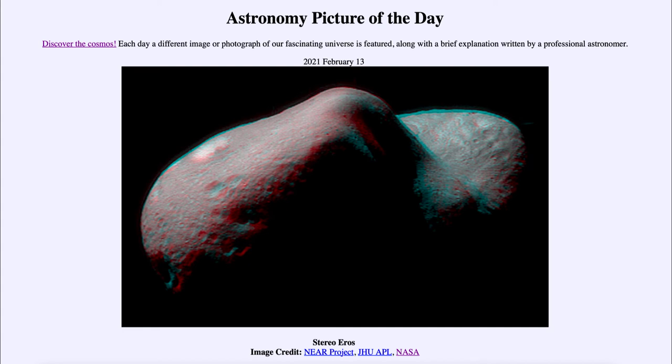It's a relatively small asteroid — nothing gigantic. It's about 40 kilometers in its longest axis, 40 kilometers being about 25 miles across. So very small by comparison to many other planets, large moons, and other large objects that we look at in our solar system.